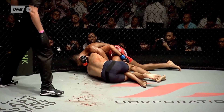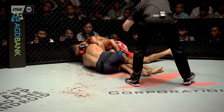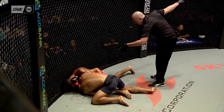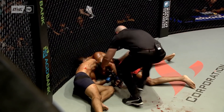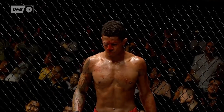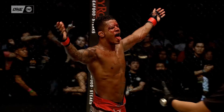There could be a choke here. Looks like he might have a D'Arce choke — it looked like it might be an anaconda. Yeah, the arm's in there. Not much movement from Takeru — he taps out. He's come from behind with the technique that we all knew he had. And you can see from the mess on his face.